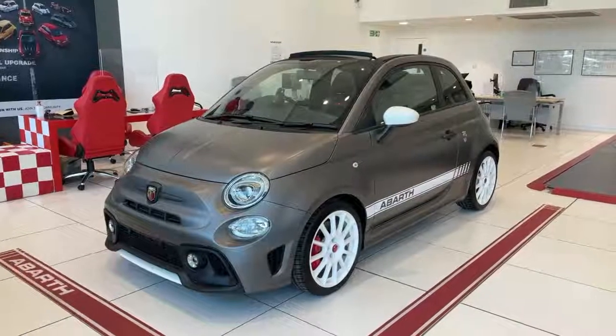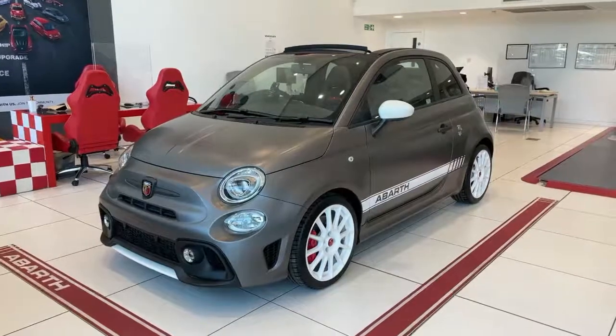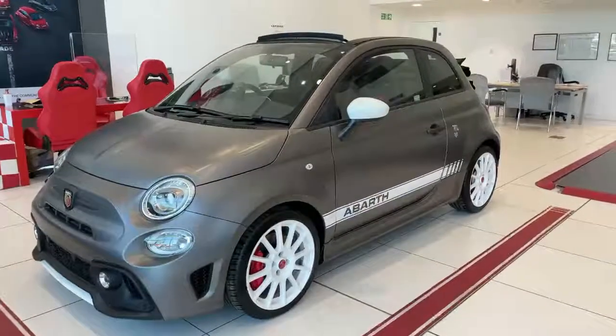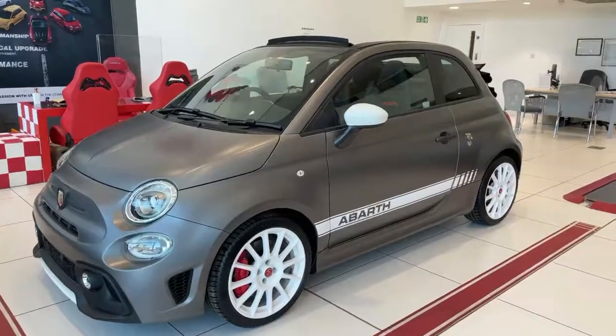Welcome to Lipscomb Abarth. This is our Abarth 595C SS convertible in asphalt matte grey. It features 17 inch white Supersport alloy wheels, white inserts on the front and rear bumpers, a white Abarth stripe, and white door mirrors.